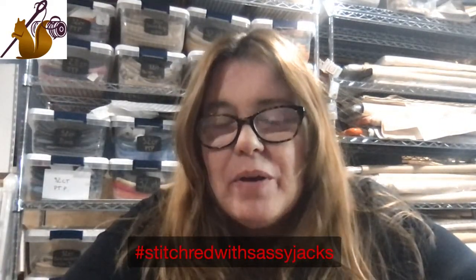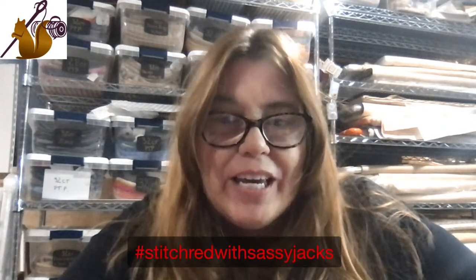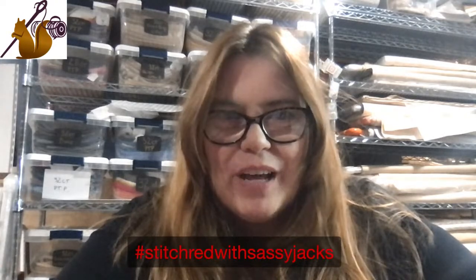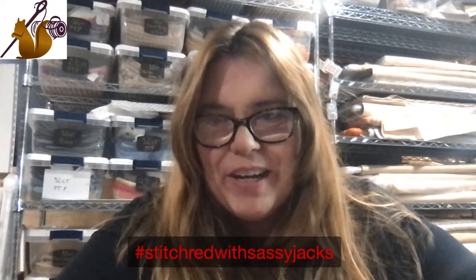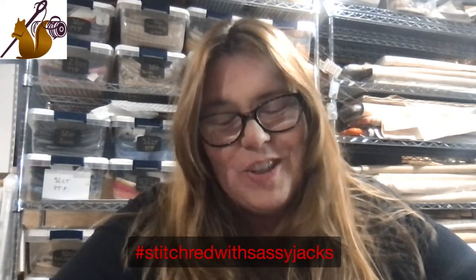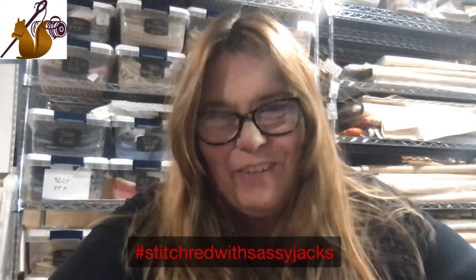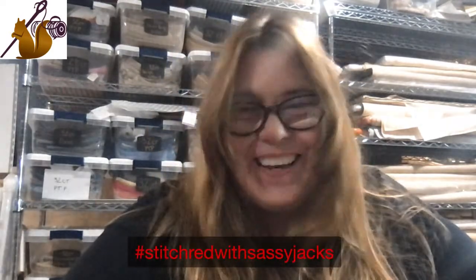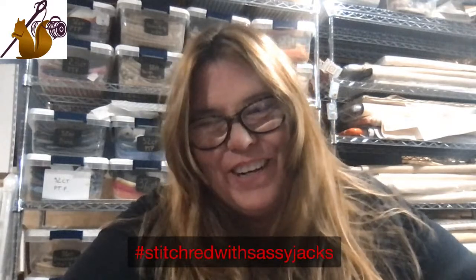Would somebody let me know that you can see me, just so I know for sure? We've been live for two and a half minutes. There might be a little bit of a delay, but I would like to be sure I'm not sitting here talking to myself for an hour - not that I couldn't, because I can. Okay, thank you Charlotte, I appreciate that.